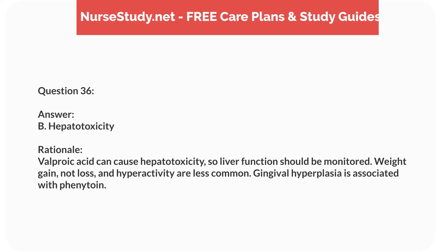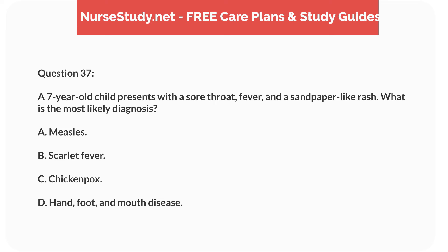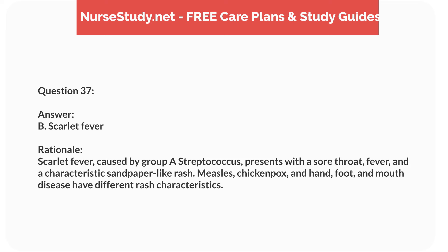Question twenty. A nurse is assessing a 1-year-old child with suspected dehydration. Which finding would indicate severe dehydration? Answer: B. Sunken fontanelle. Rationale: A sunken fontanelle is a sign of severe dehydration in infants. Dry mucous membranes and tachycardia are less specific, and a capillary refill time of 2 seconds is normal.